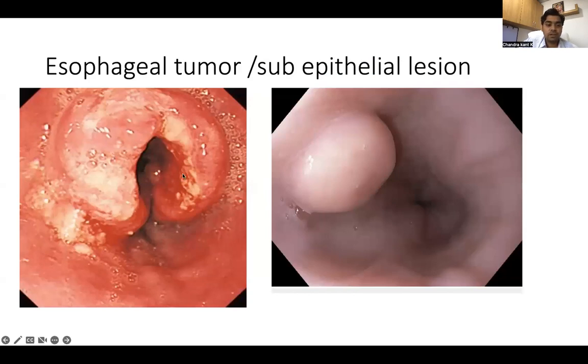This is an esophageal tumor. You can see growth almost involving the entire circumference of the esophagus, which is also bleeding with ulceration. Biopsies will be taken to know if it is a tumor or an infection. This lesion here is a sub-epithelial lesion — the lesion is inside the wall of the food pipe. We can take biopsies from this to determine what it is.